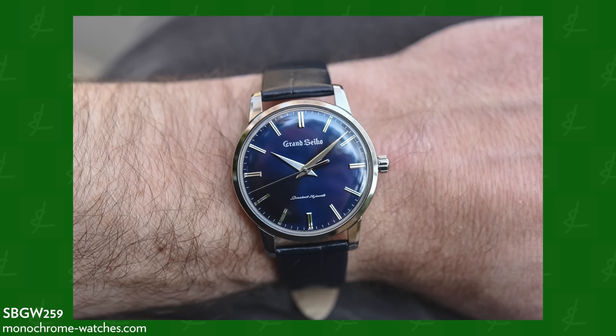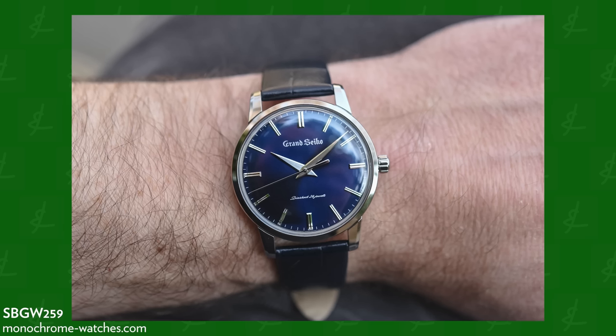When you look at that watch and then the SBGW259, ideally there's something in the middle — something that still has the main focus of the watch: the white dial.